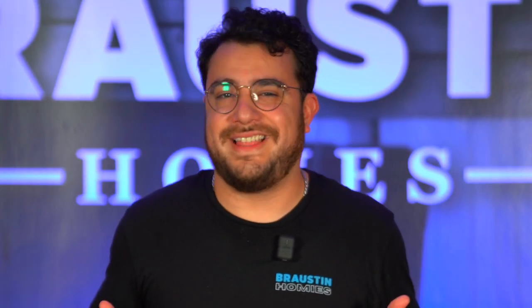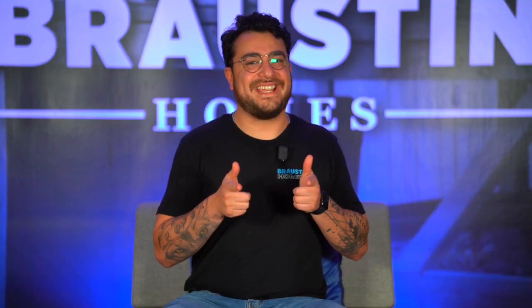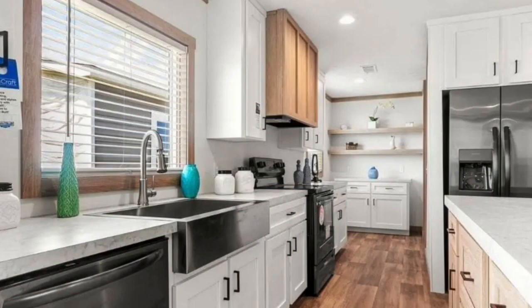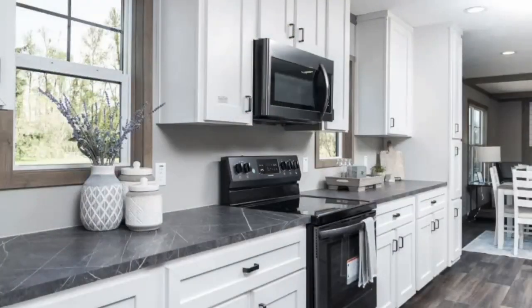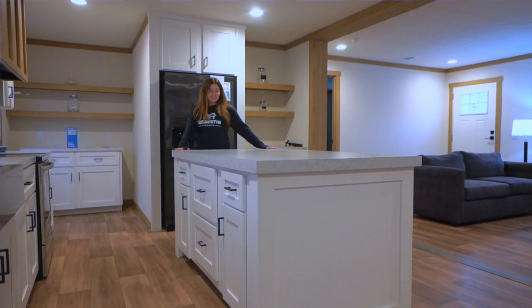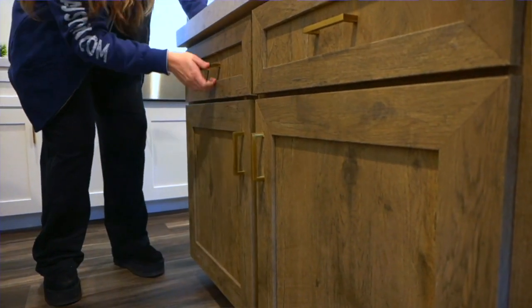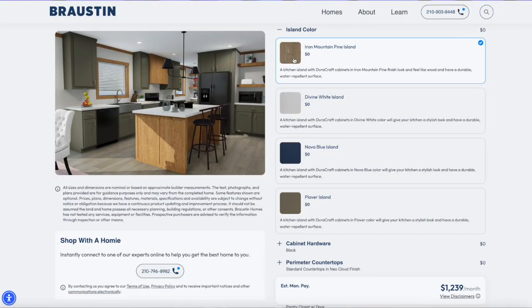Where in the home does all the magic happen? That's right — in the kitchen, of course. Especially if they are fully customizable like our Clayton NXT models. Check out this decorative kitchen island with a range of color options to suit your style. And the best part? It won't cost you any extra.